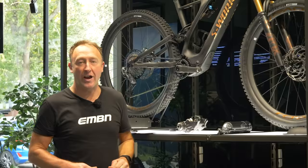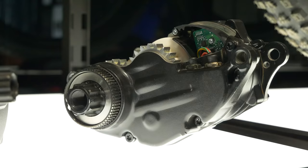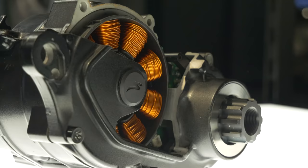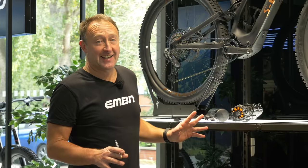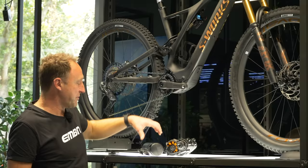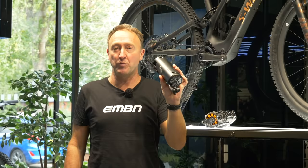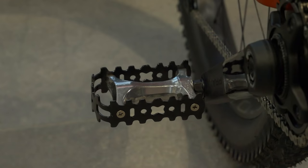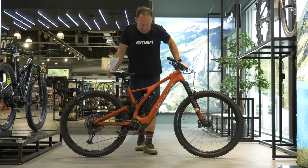At the heart of the SL is this little motor, which weighs in at 1.9 kilos, making it one of the lightest motors on the market. It's got 35 newton meters of torque. I've ridden this bike at length in different countries. One of the biggest problems of traveling with e-mountain bikes is, of course, the battery. You can actually remove the 320 watt hour battery in the down tube and fly with a 160 watt hour battery. I weigh about 90 kilos and I can get about 2,500 feet of climbing on that battery alone, which is a huge amount of range.